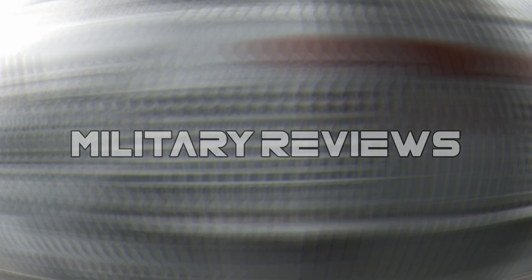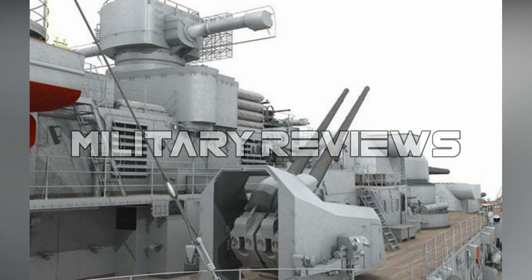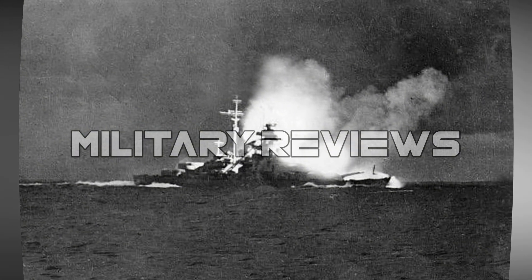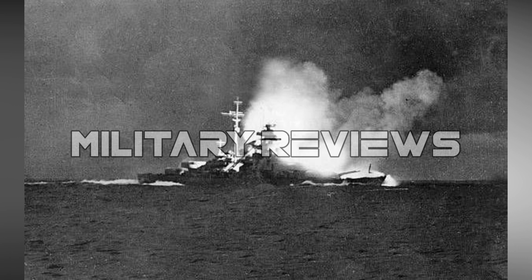The ship's main belt was 320 mm (12.6 inches) thick and was covered by a pair of upper and main armored decks that were 50 mm (2 inches) and 100–120 mm (3.9 to 4.7 inches) thick respectively. The 38 cm (15-inch) turrets were protected by 360 mm (14.2-inch) thick faces and 220 mm (8.7-inch) thick sides.